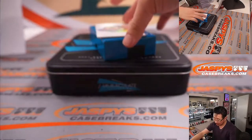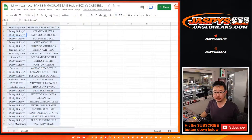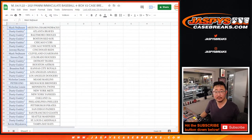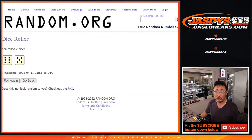Very nice break, everybody. Thank you. This is a Wax Party Break, so let's give away that Wax Party Spot. Let's flip back to the list here. Name on top — after 11 rolls, we'll get into the Wax Party.